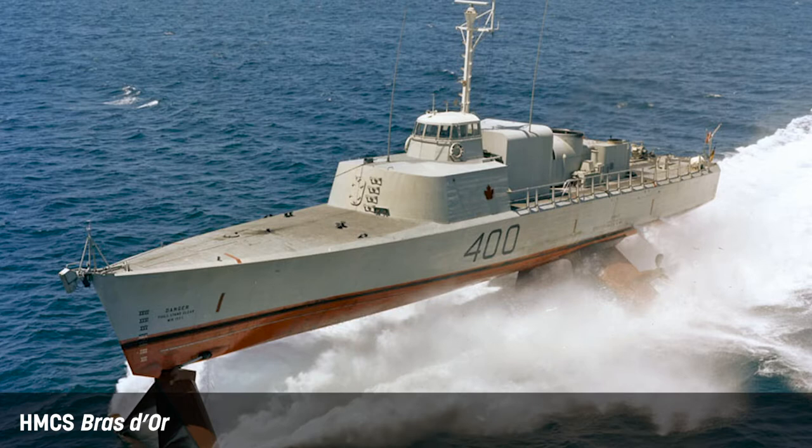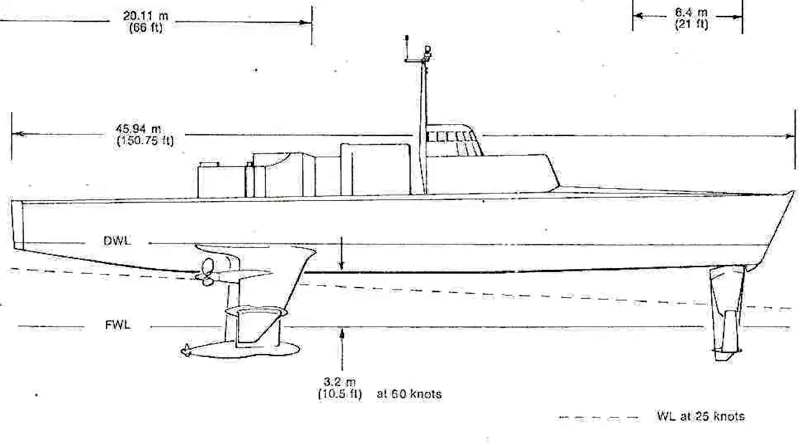The variable depth sonar that was used — the body was designed so that it would tow at depth, but it was felt that when the ship went up on its hydrofoils and started going very fast, the body would kite out behind the ship and wouldn't be any use while flying at high speed. But once it settled down onto its hull again at low speed, the body would deploy down to a proper depth and be usable as an ASW sonar device.